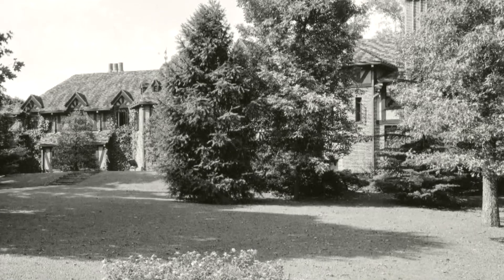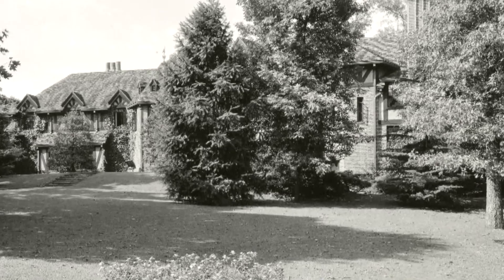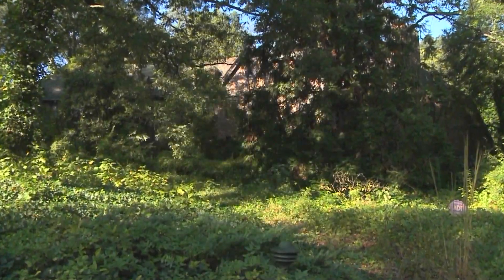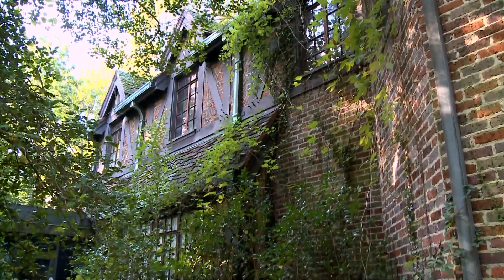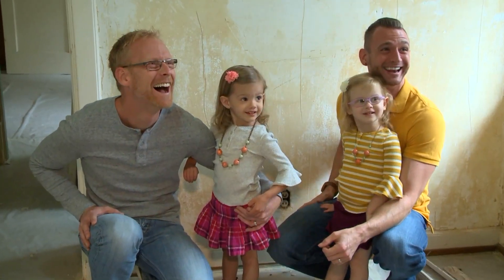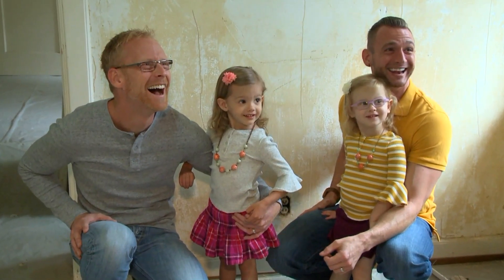A storybook home, the crown jewel of Greensboro's Fisher Park for decades — then neglect and nature changed the narrative. No longer a source of civic pride, Hillside needed new life, a family to write a new chapter for the old house.